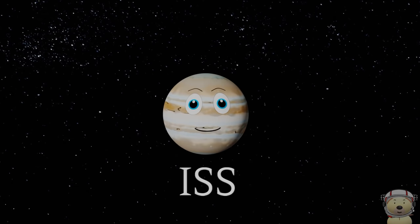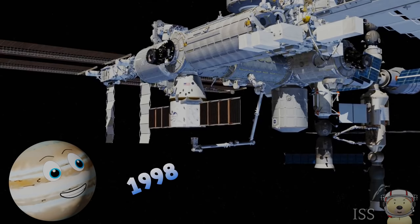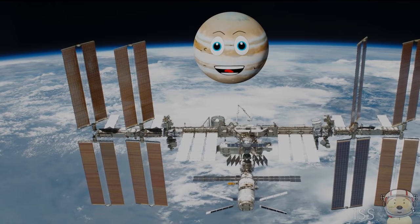Solar system object number 4: The International Space Station. The ISS is a space station where astronauts can live in space. It was launched in 1998 and is now the biggest human-made object in the sky. It is about the same size as a soccer field and weighs the same as 280 cars.